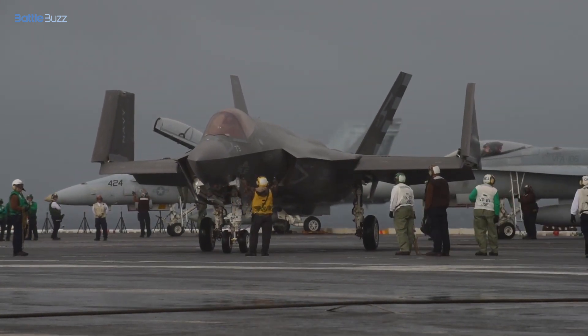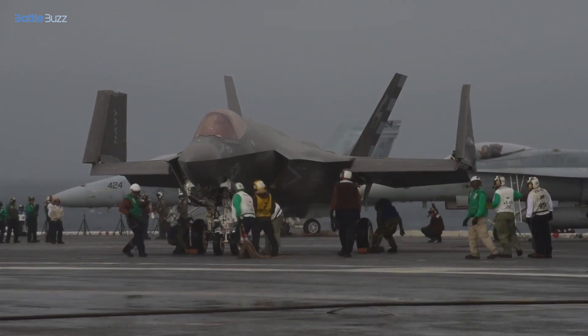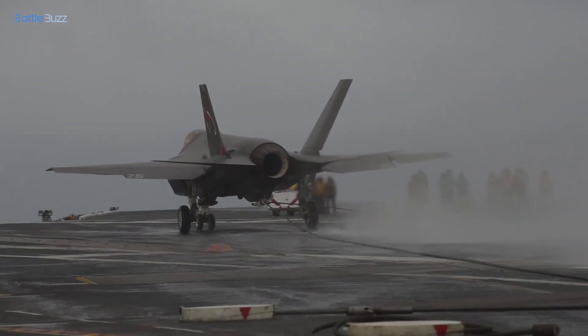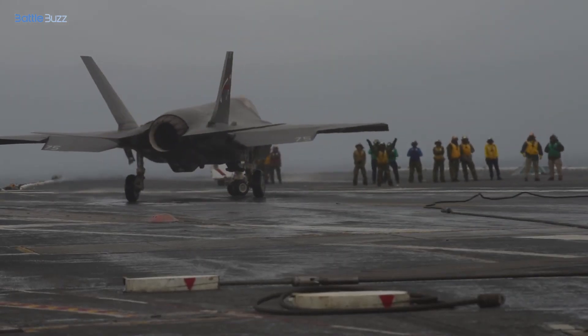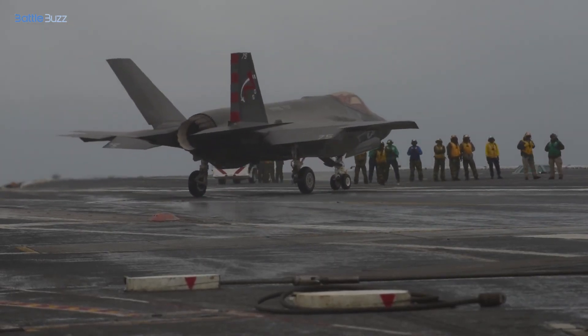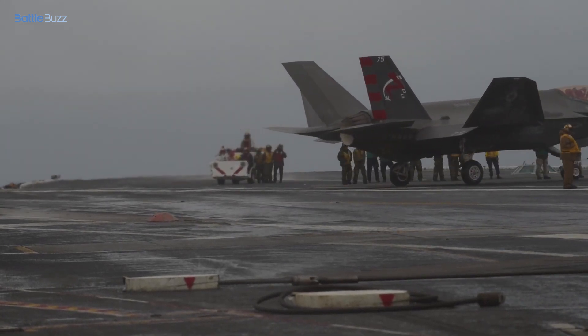The F-35 Lightning II incorporates advanced stealth technology, such as radar signature reduction and low observability. In contrast, the F/A-18 Hornet lacks stealth features, which has a notable impact on its combat operations.